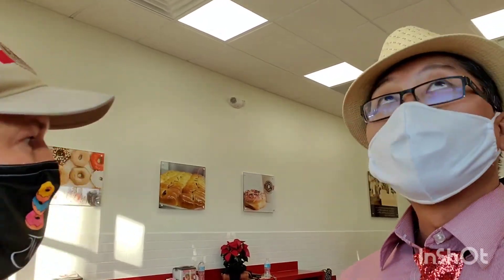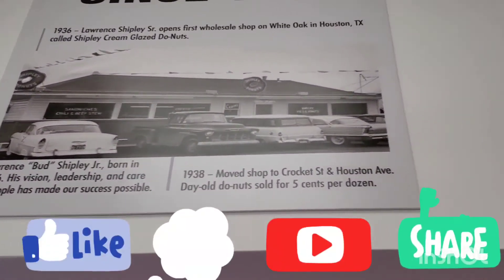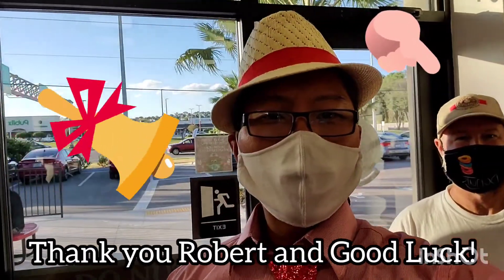Let me go ahead and show you a little bit of the last video. If you have any questions, please come back. Is there going to be something happening across a couple of places? All right, bye for Shipley Donuts.